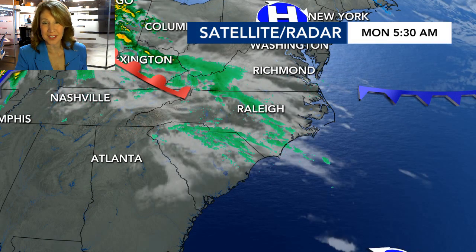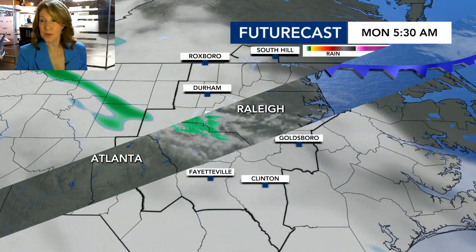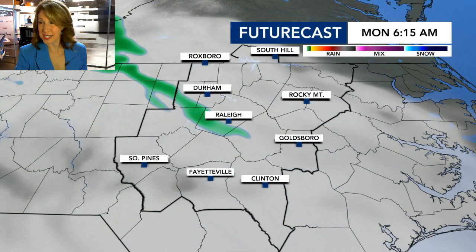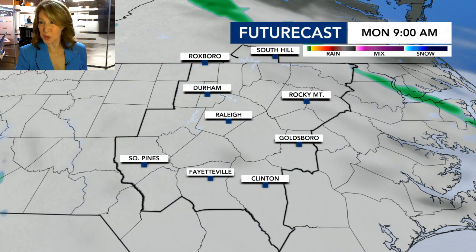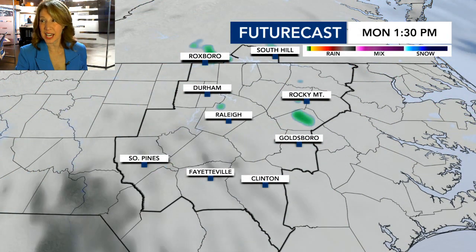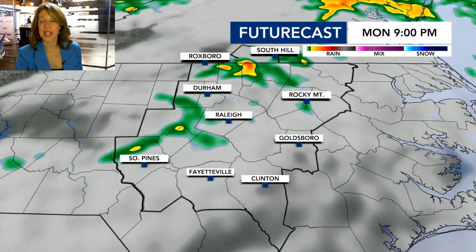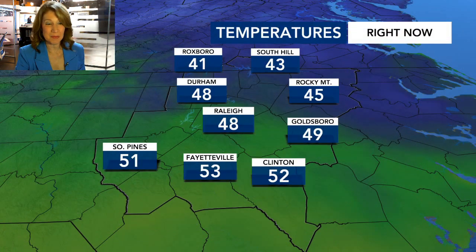Our dense fog advisory is in effect until 8 a.m. You can see a few light showers showing up on satellite and radar. We'll see a warm front crossing the area this morning, and this band of light showers rolls through between about 6 and 8. And then we're pretty dry underneath that front for a while. But then a cold front swings through this evening — after 5 o'clock we start to see some scattered showers, and that's likely to continue through around 9 or 10 p.m.